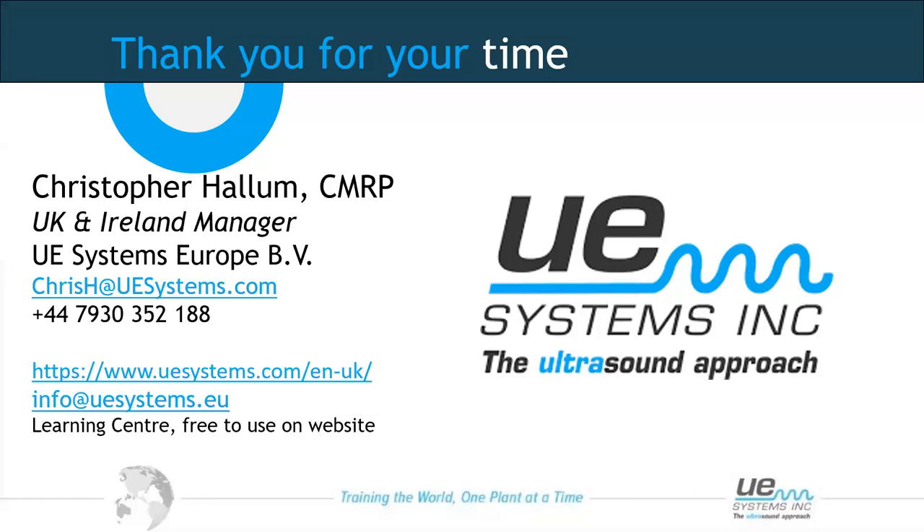Journal bearings are a trickier subject — more of a troubleshooting area for those types of bearings. On training: we can provide simple, specific application-based training depending on the customer's needs. We also provide CAT1 and CAT2 ultrasound courses, similar to those available for vibration and thermal imaging, and training can be tailored — delivered on-site or classroom-based.